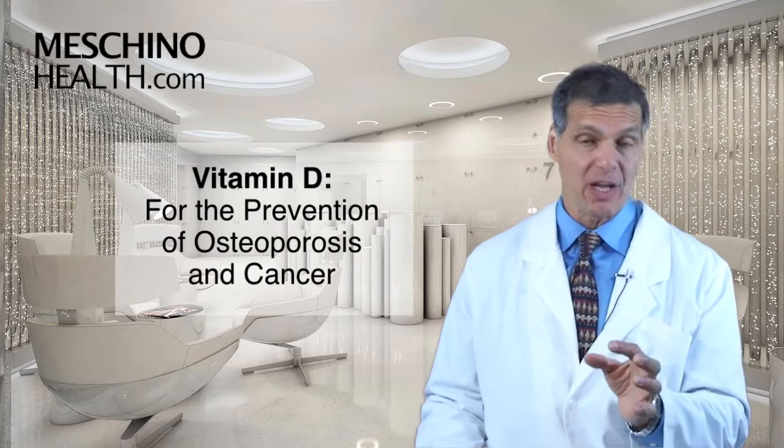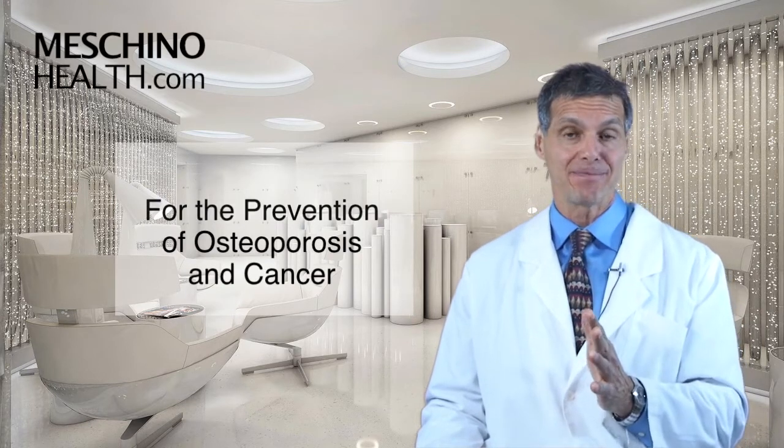Vitamin D for the prevention of osteoporosis and cancer. Hi, I'm Dr. James Machino. You're probably aware of recent research that shows that vitamin D is important in preventing cancer and also in the prevention of osteoporosis.